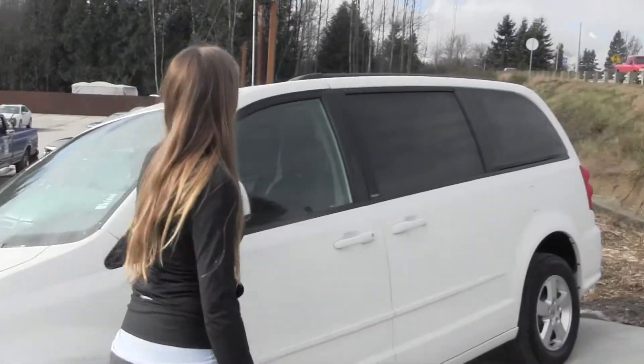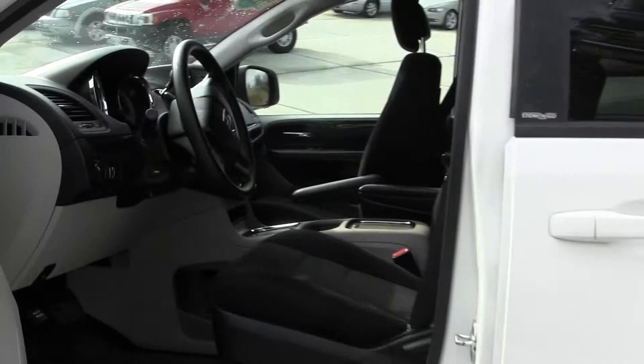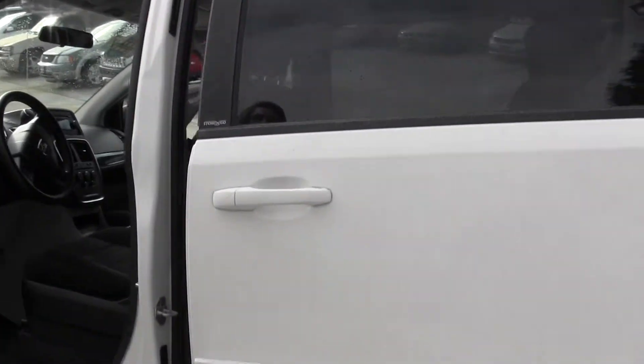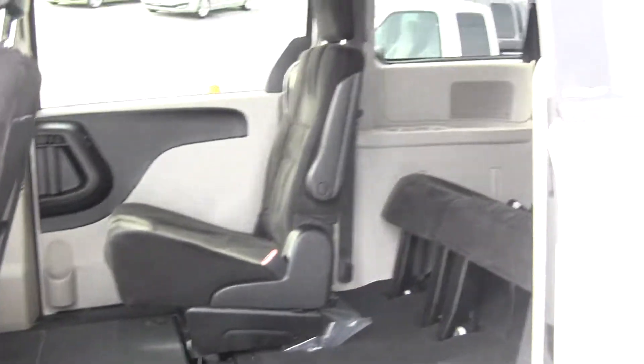Let's take a look on the inside. Inside you have nice cloth seating. You also have iPod integration and Bluetooth. Nice and clean on the inside. You have your electronic doors here, and as you can see, it's very easy to put those seats away. You have two seats here and third-row seating for three in the back.